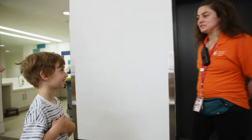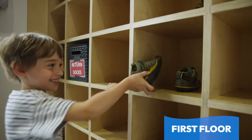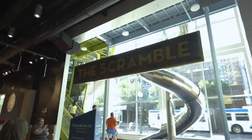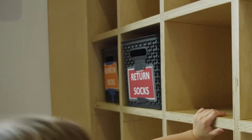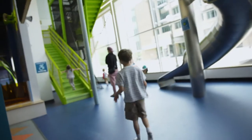They ask a friendly visitor assistant how to get to the Scramble. She tells them you can only enter and exit on the first floor. Skye and Sage put their sneakers in a cubby — socks only in the Scramble. If they ever forget their socks, the museum has some they can borrow. There's only one way to enter and exit, but many paths to climb.